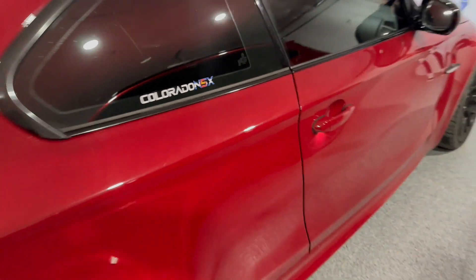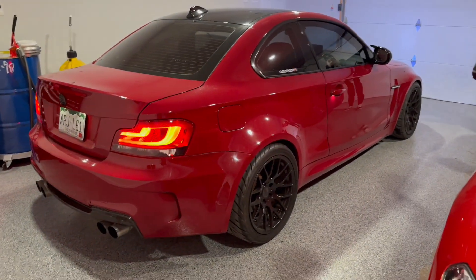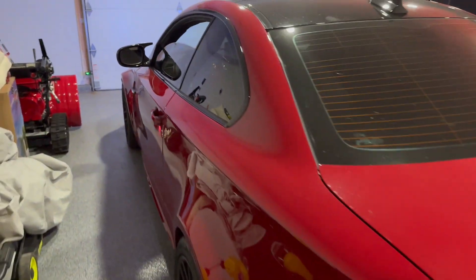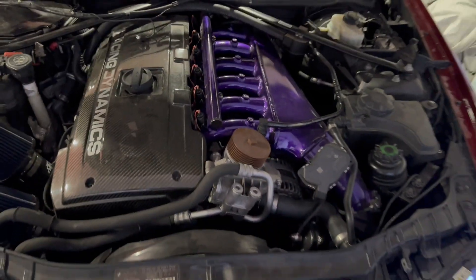Colorado M5X — what do we got here? It's a 1M 135, 128 — what do we got here man? M3, 335. This is hands down probably the fastest stock turbo car in all of Colorado. The purple's gotta go though, this is ridiculous.